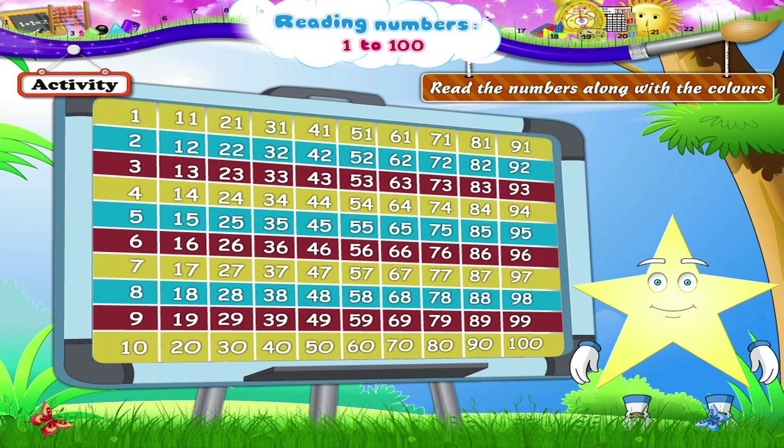1, 11, 21, 31, 41, 51, 61, 71, 81, 91. And now the blue line.